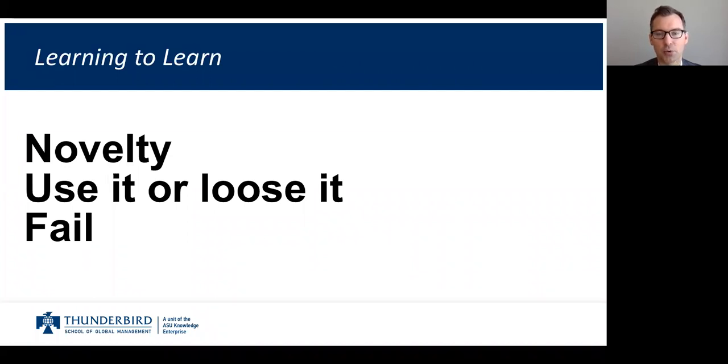Second, our brains work on the use-it-or-lose-it principle. We've all had the experience of cramming for a test and then 15 to 20 minutes later much of it is gone. We need to practice what we're doing in order to retain information. This connects to the next point: we need to fail often so that we can try to learn a new skill, which requires actually putting it into practice.